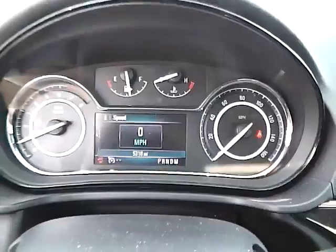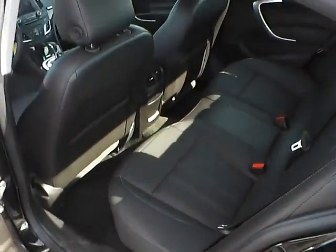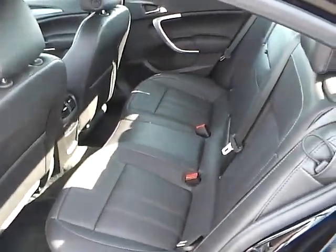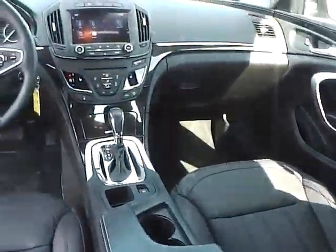Automatic headlights, rear bench seating in excellent condition, also folding for additional trunk space, rear air vents. Very nice vehicle.